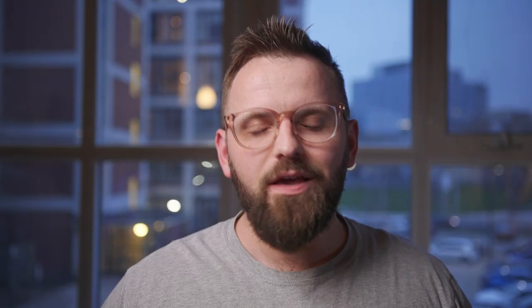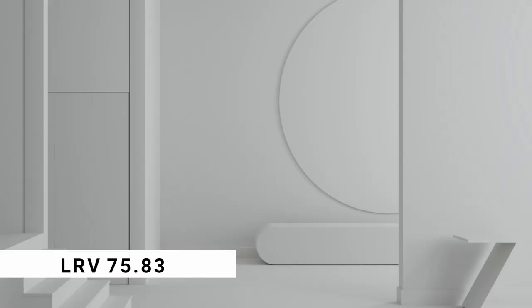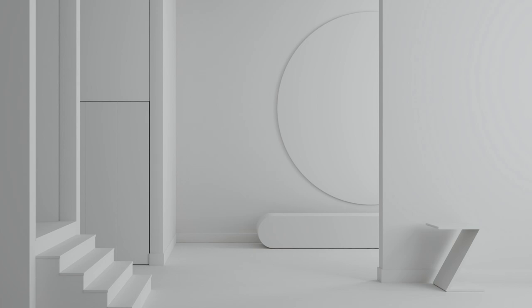One of the very first things I take a look at when reviewing a paint color is its light reflectance value, or LRV. It's a 0 to 100 percentage of the light that any particular color reflects. The closer the color is to 100, the closer it'll appear as white, and the opposite is true — as you get lower and closer to 0, the darker the color becomes. Calm OC-22 has an LRV just under 76, which puts it in the light category of colors, borderline off-white.